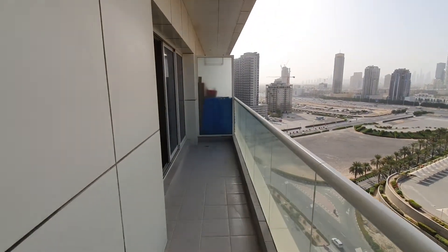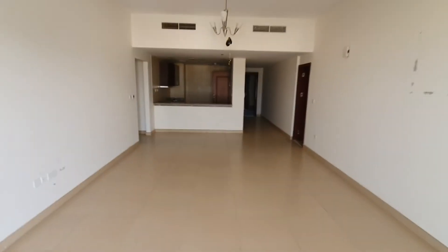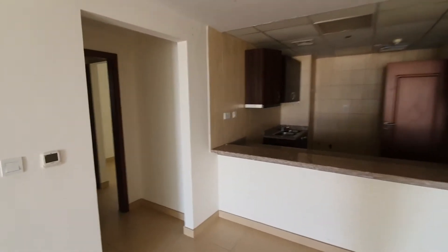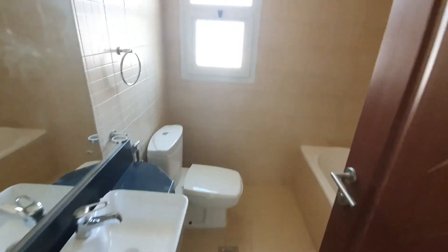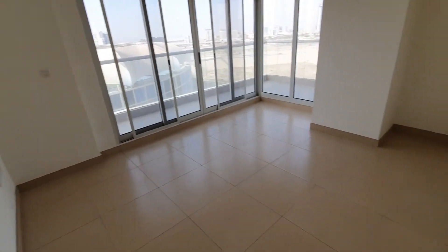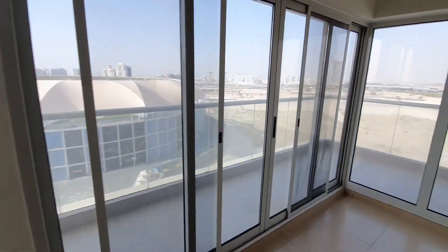I'll just go inside again. This is bedroom one. Closet, washroom. Good bedroom size. As I was in the balcony from this side.